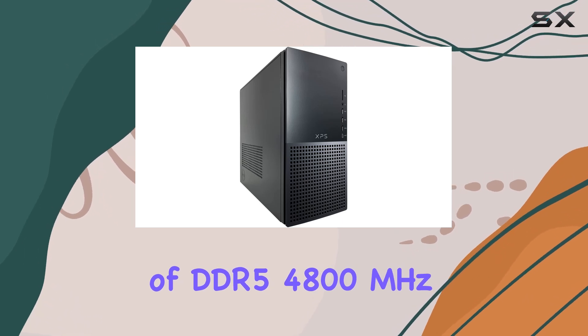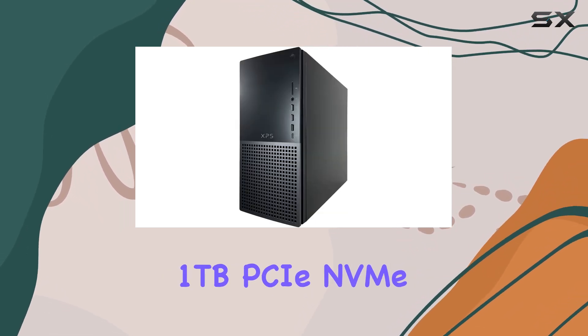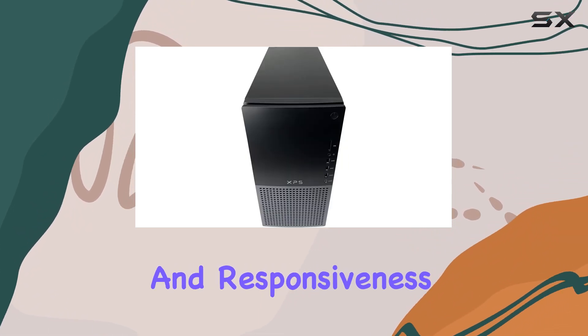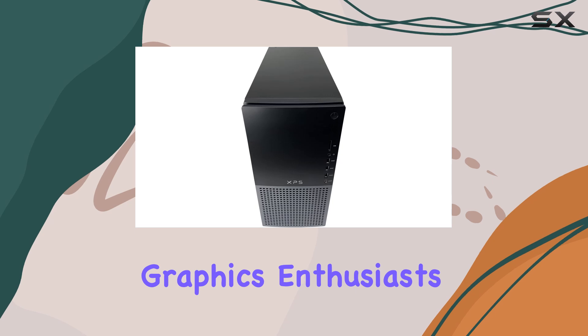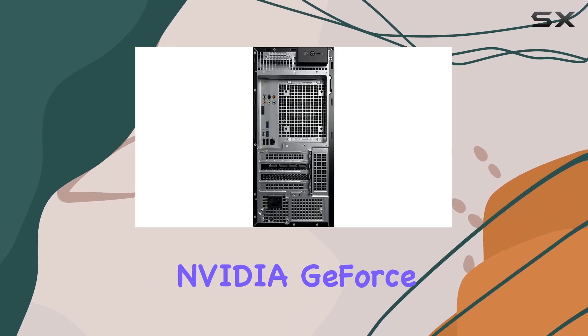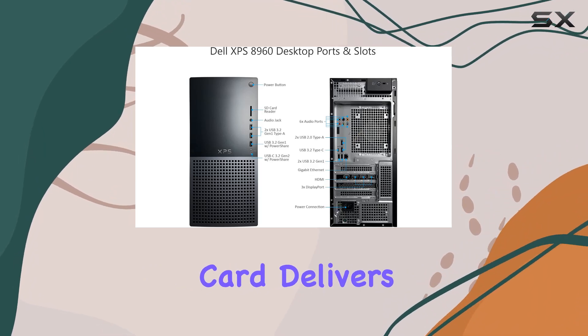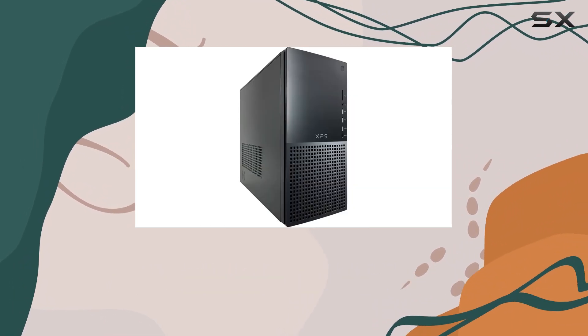With 4800 megahertz memory and a lightning-fast 1 terabyte PCIe NVMe M.2 SSD, speed and responsiveness are simply unmatched. Graphics enthusiasts rejoice — the NVIDIA GeForce RTX 3060 8 gigabytes GDDR6 graphics card delivers stunning visuals and smooth performance for gaming.